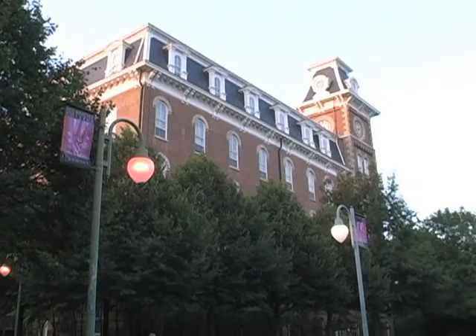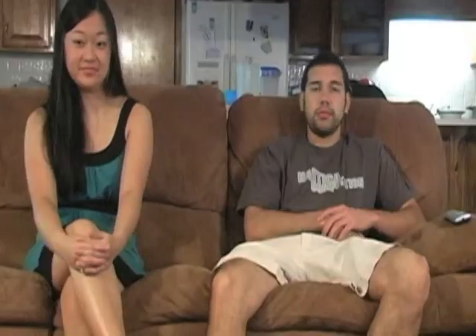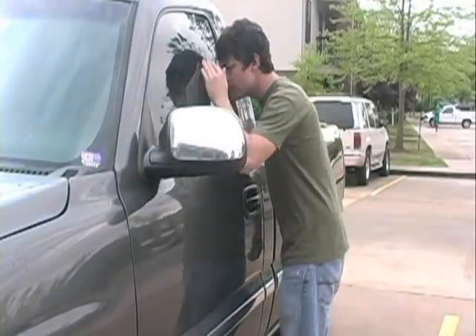Safe Ride is another transportation convenience at the U of A made possible by your student fees. Examples of situations where Safe Ride could come in handy include being on an uncomfortable date, locking your keys in your car, being too tired to drive home, needing a sober ride home, or maybe just being too afraid to walk home alone in the dark.